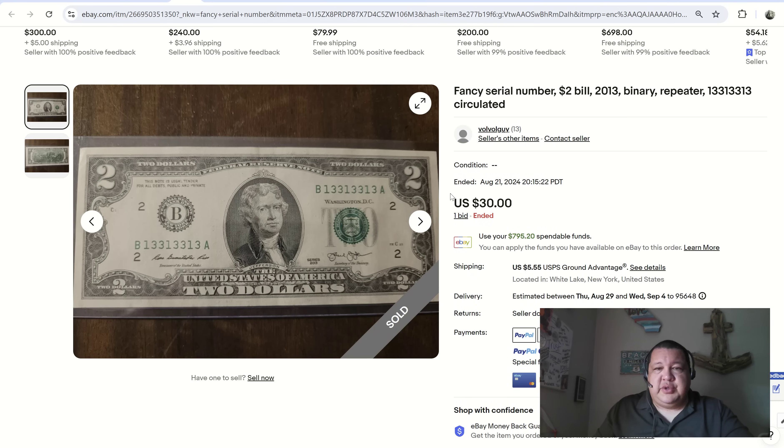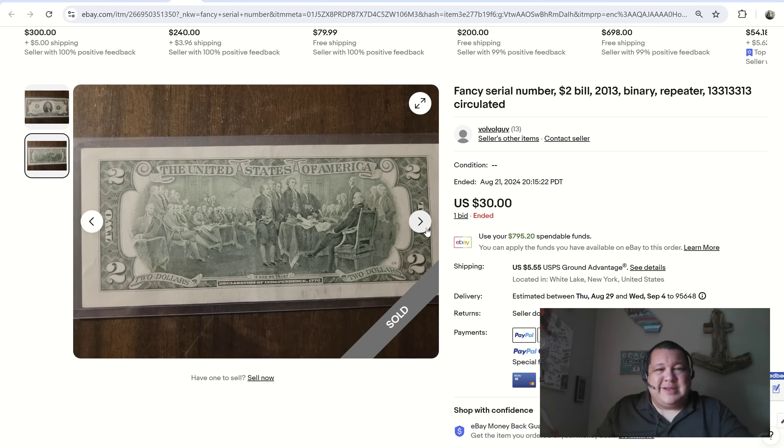Next, a non-traditional binary made up of ones and threes. This one sold for $30 — that was the minimum bid and it got one bid; it worked out. It's visually very eye-appealing and it's on a two-dollar bill, which are just neat in general. The note is in pretty good shape, a little circulated with some folds, but outside of that a great result.